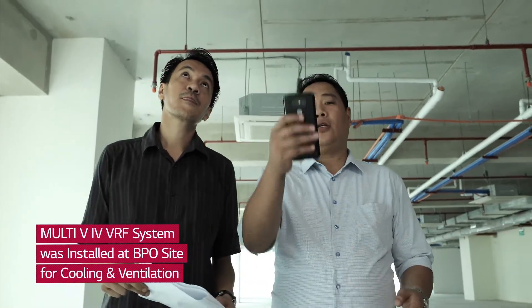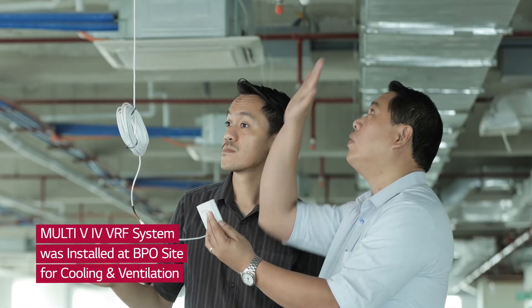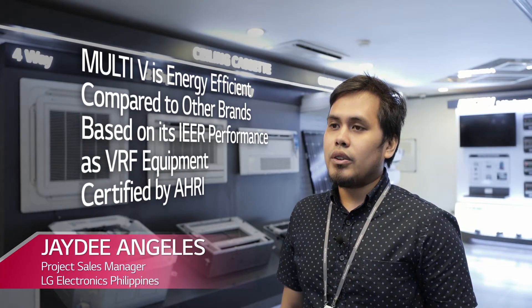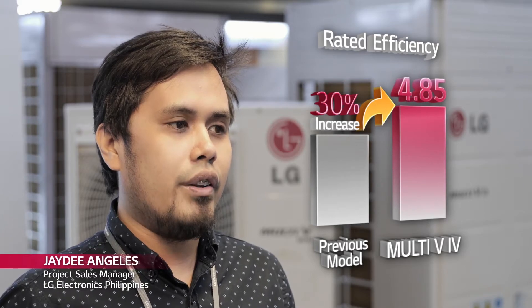Working hand-in-hand with the consultant from the initial design phase, we offered as an option the use of our Multi-V4 line of air conditioning and ventilation equipment. Multi-V's energy efficiency comparison with other brands, based on IEER performance for VRF equipment for R-certified models, shows that 10 out of 13 LG Multi-V4 models have the highest IEER values versus competitors. Rated efficiency has a 30% increase compared with previous models, boasting an EER of 4.85.